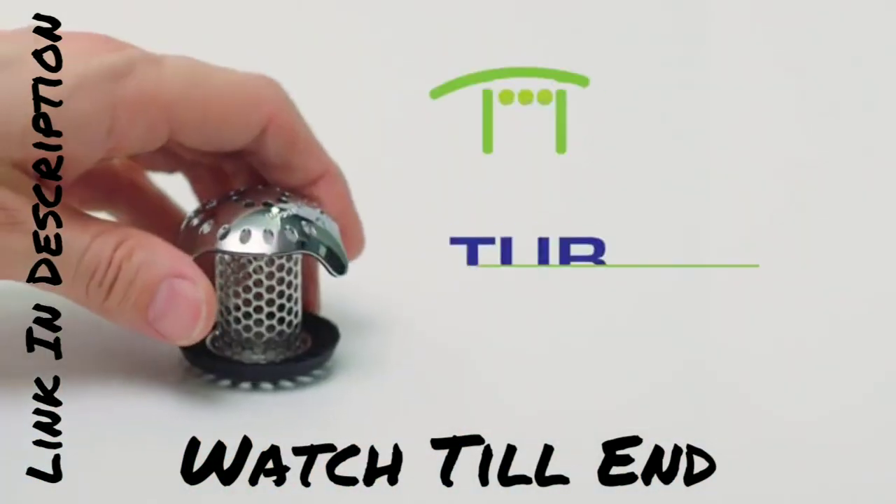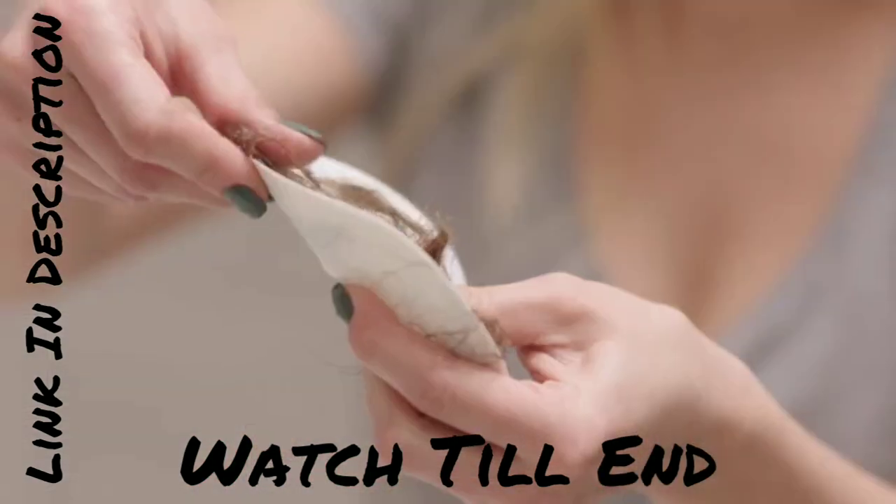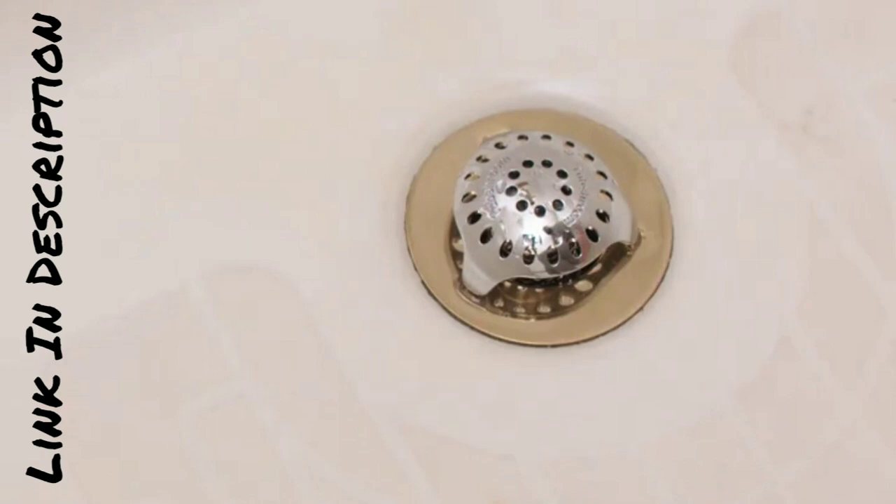Introducing the Revolutionary Bath Tub Drain Protector. Say goodbye to clogged drains and hello to hassle-free bathing. Our drain protector is specifically designed to catch every single strand of hair, preventing them from clogging your pipes. No more expensive plumber bills or messy unclogging procedures.